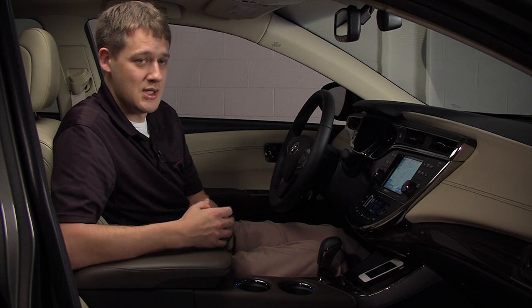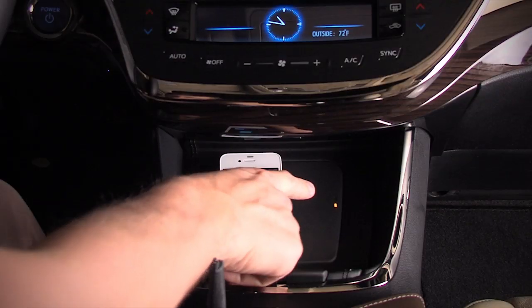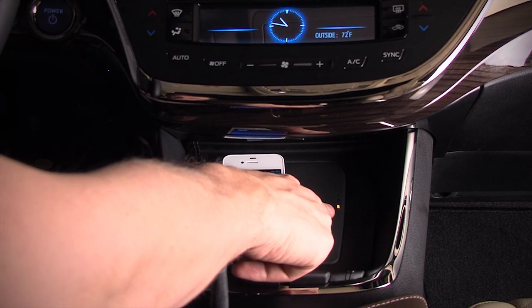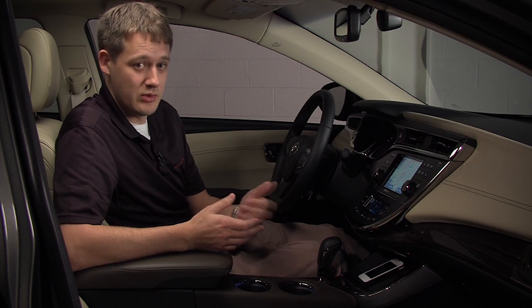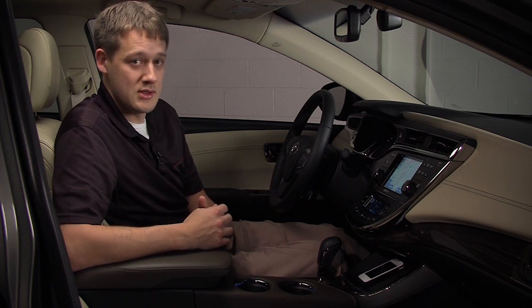There's no need for wires — it just sits there. The LED indicators on the pad will let you know the status of your charging: is the phone charging, is your phone placed there, is it fully charged, or is there an error? So it lets you know exactly what's going on.